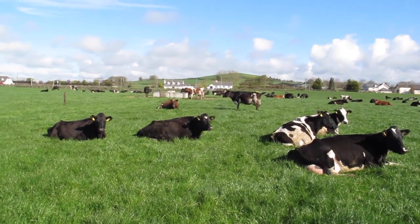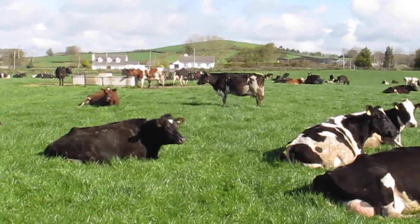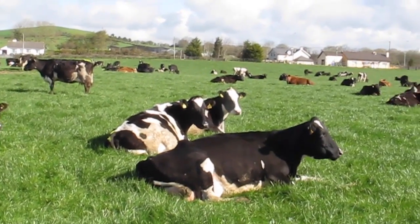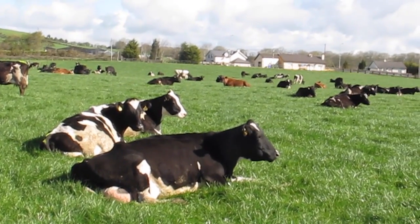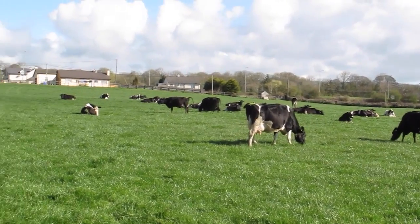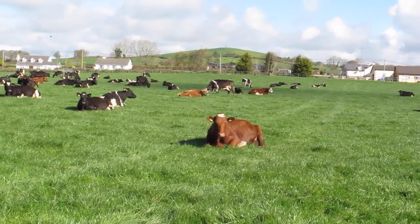The herd are milking very well on grazed grass and one kilo of meal. Minerals and cal mag is in the water. Milk yield is about 23 litres at 3.55% protein and 4.2% fat — that's 1.85 kilos of milk solids per cow. Stocked at 3.6 cows per hectare, with higher stocking rates expected as growth rate surges.